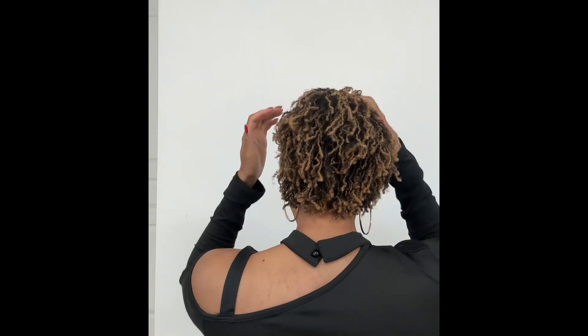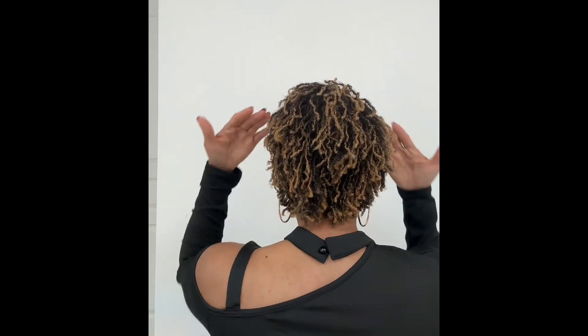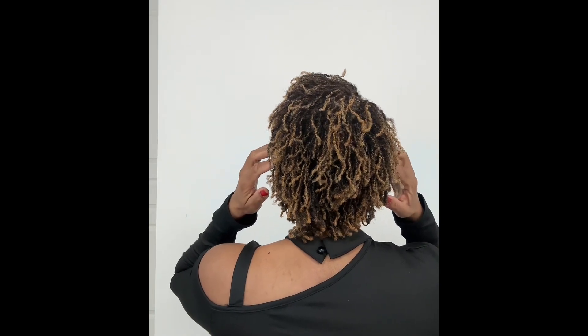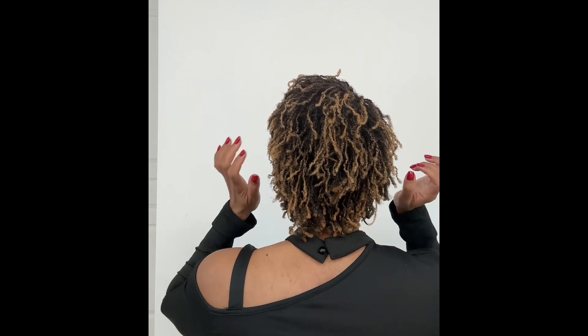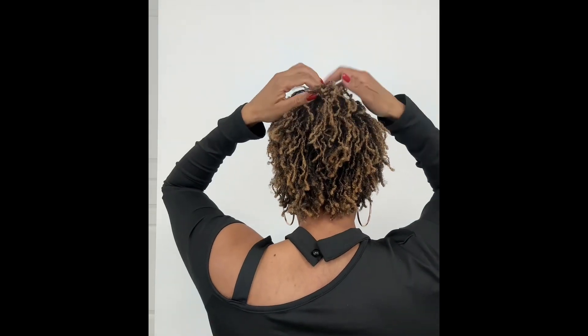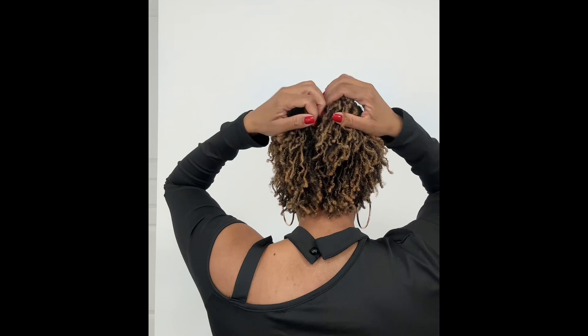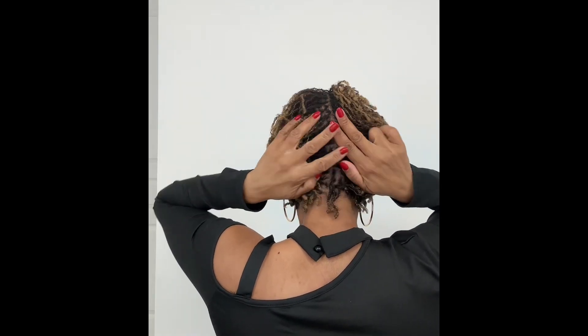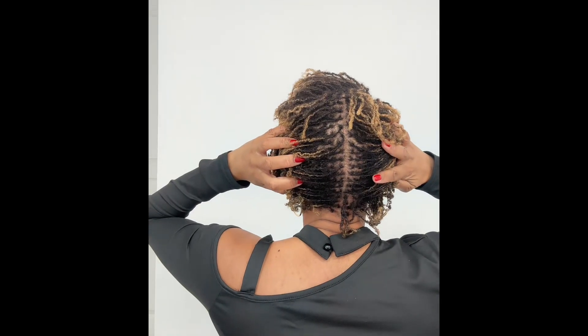I still have my mullet — the back is growing faster than the middle, so I have layers, especially because I came in with a natural cut. It's layered and growing that way. I'm trying to find the part, but regardless, just to show you my grid.